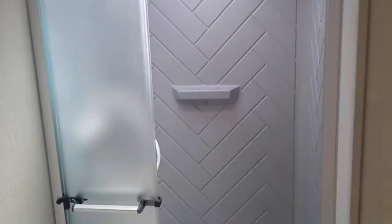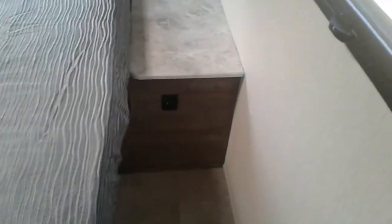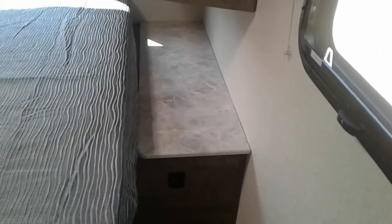Shower area with a skylight above the shower. USB and outlets on both sides of the bed, with a lot of counter space, the new beveled closets on both sides of the bed, some more storage, and a TV mount.